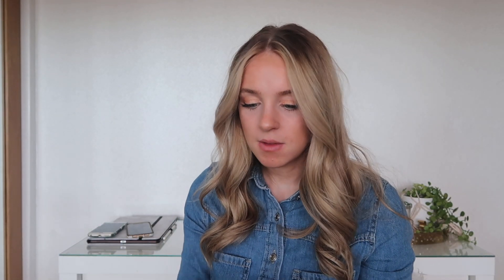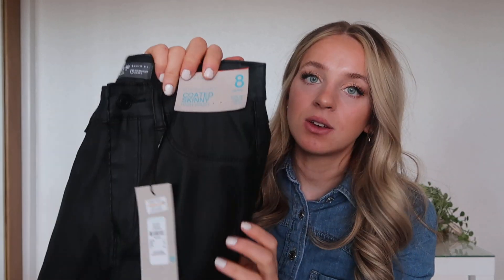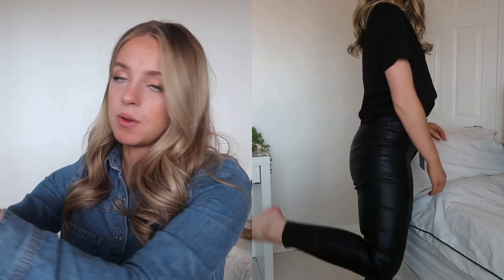I've also got these black coated trousers. They're in a size 8 because they didn't have a 10, but they are a really pretty skinny jean with a sort of pleather look. I do have a pair of these from Primark a few years back — they do wear away on the inside of the legs — but a new pair was well needed. These were only £13.